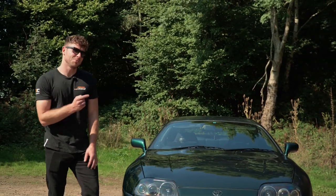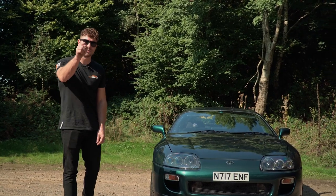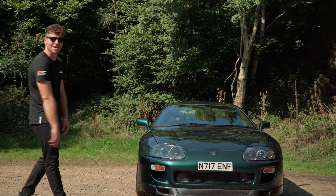For your chance to win this one-of-a-kind Supra, head over to dreamcargiveaways.co.uk and grab yourself a ticket. Who knows — you could be our next lucky winner, driving away in this. Good luck!